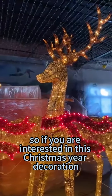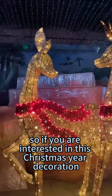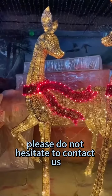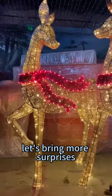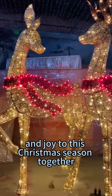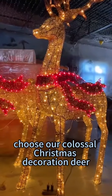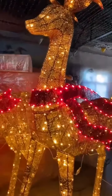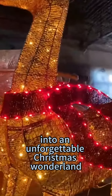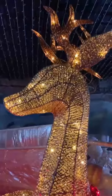So if you are interested in this Christmas deer decoration, please do not hesitate to contact us. Let's bring more surprises and joy to this Christmas season together. Choose our colossal Christmas decoration deer and transform your commercial space into an unforgettable Christmas wonderland. Thank you for watching.